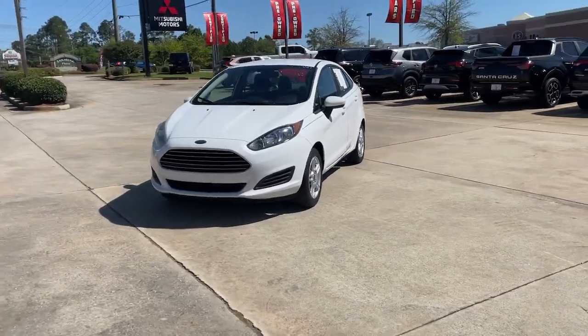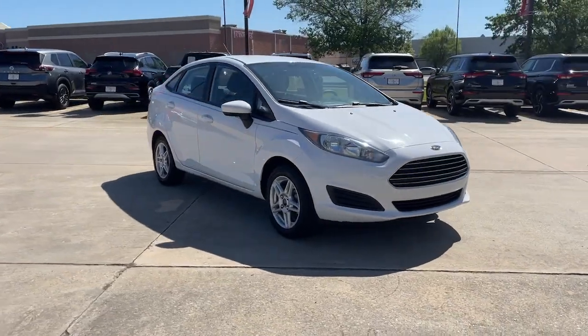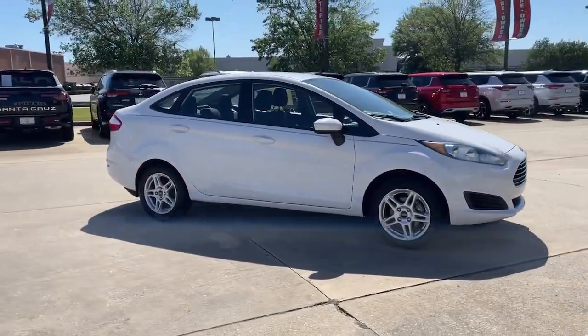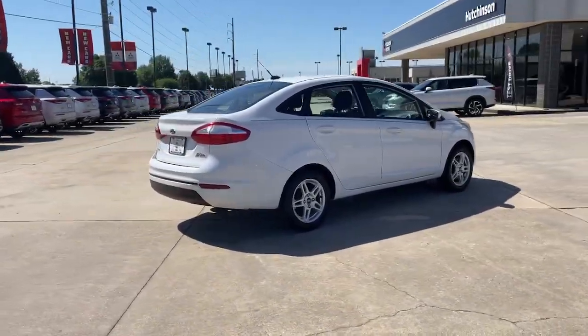Can you see yourself in the 2017 Ford Fiesta? This vehicle is an outstanding buy with fewer than 100,000 miles on the odometer. Here's a versatile subcompact with a unique sense of style.